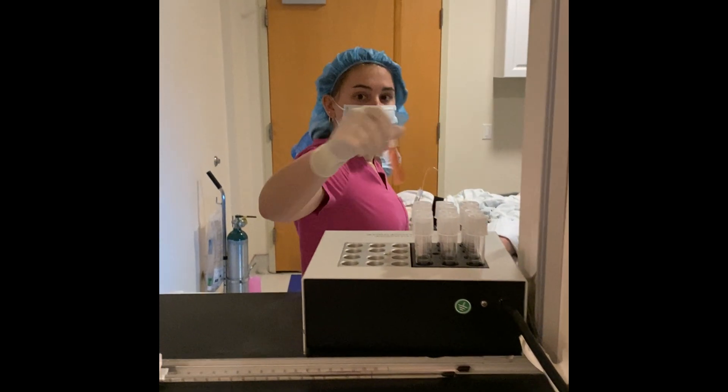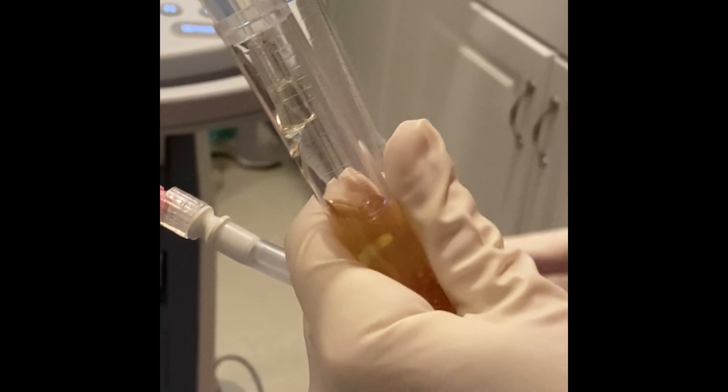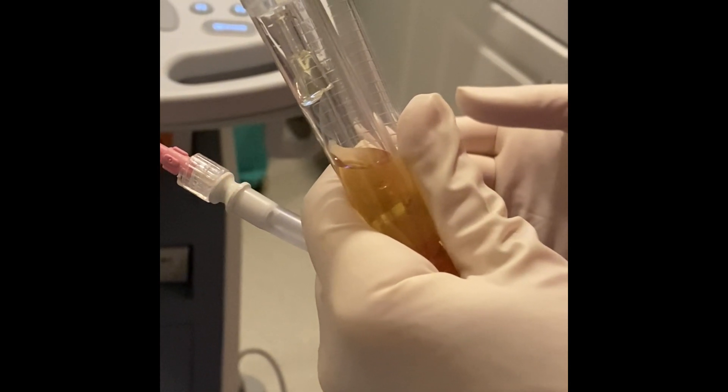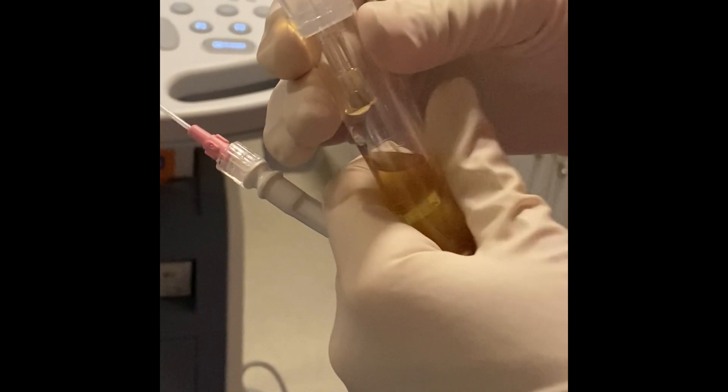The egg retrieval procedure is done under conscious sedation anesthesia in a procedure room connected to the IVF lab. While asleep, we'll do a vaginal ultrasound and use a needle to go through the vagina, then into the ovary, and drain each follicle to collect the eggs. As we're pulling the fluid out of the follicles, the eggs come out with that fluid; we collect them in test tubes and hand them to the embryologist, who can immediately identify the eggs. To collect eggs from both ovaries, this procedure should only take 10 to 15 minutes. The patient will wake up immediately and be ready to go home in about a half an hour, and before leaving we'll let her know how many eggs we were able to collect.